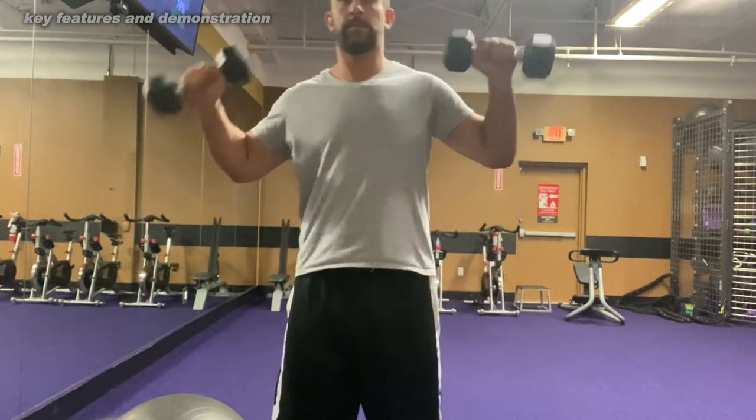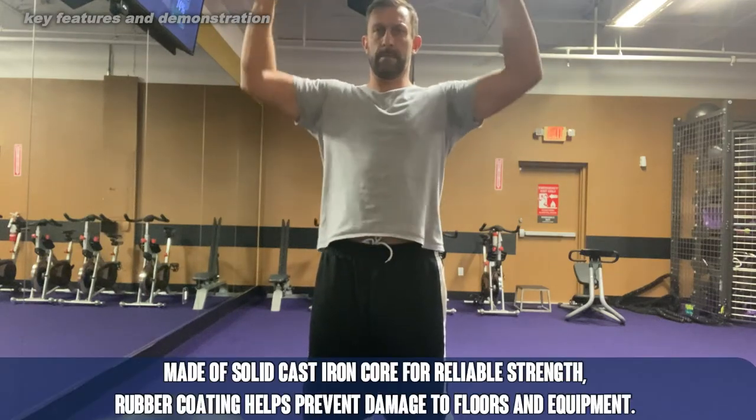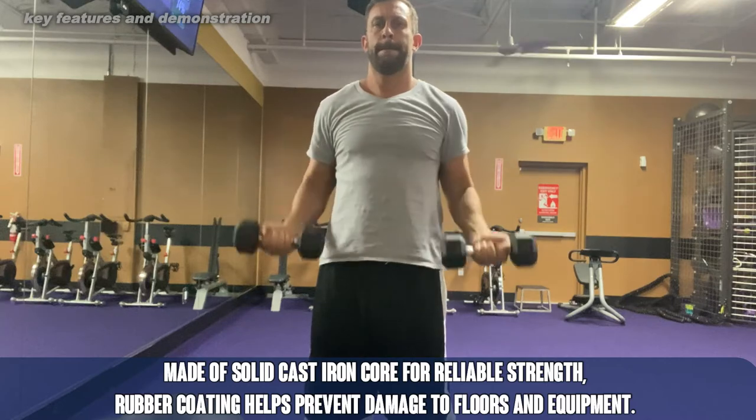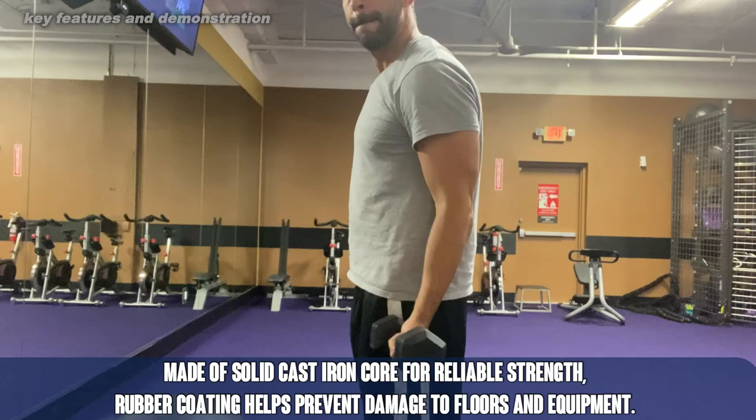Athletes, fitness performers, all sorts of people for decades have been using dumbbells like these, but really the technology nowadays to keep them in great shape — stainless steel, rust-free, and looking good — is absolutely phenomenal.